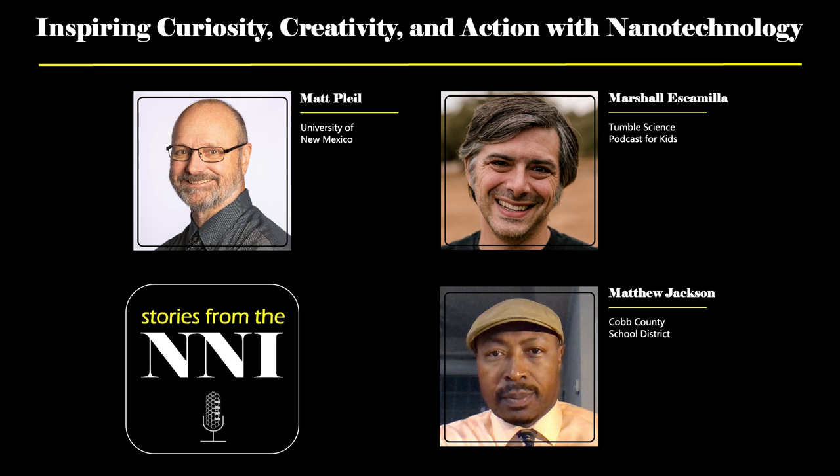Hello, and welcome to Stories from the NNI. I'm Quinn Spadola, Deputy Director of the National Nanotechnology Coordination Office. I'm joined by educators to talk about inspiring curiosity, creativity, and action with nanotechnology.